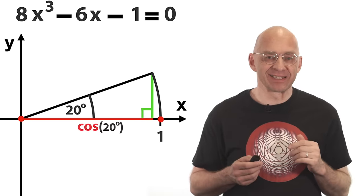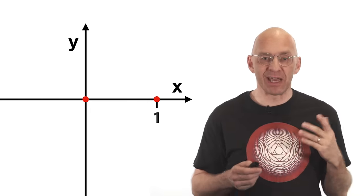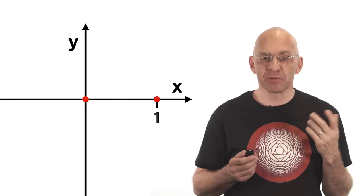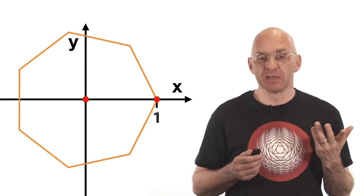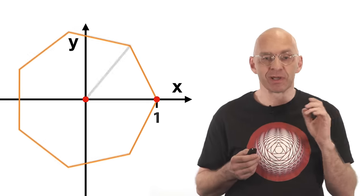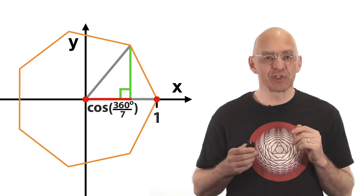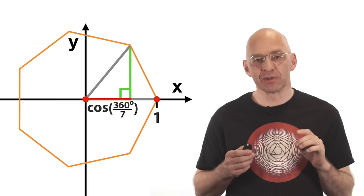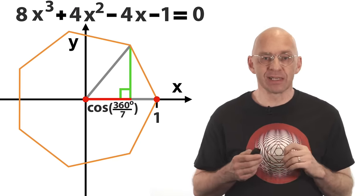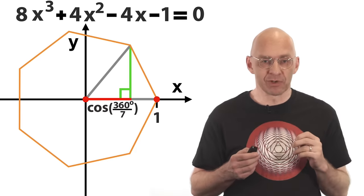And on to heptagons. If it was possible to construct a regular heptagon, starting with the usual two points we'd be able to construct the number cos(360°/7). It can be shown that this cosine is a solution to a certain cubic equation, and it's straight sailing from there — the same argument applies. I'd say first try to fill in the details yourself in the comments, and if you get desperate follow the links in the description.